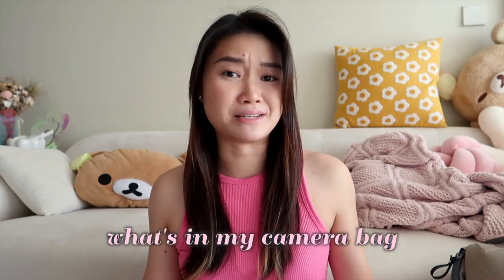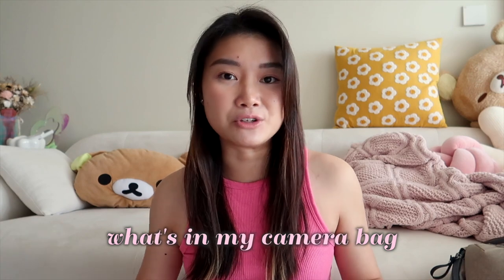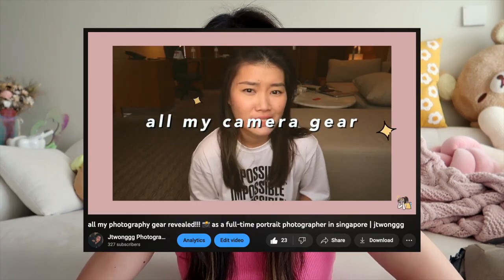Today I'll be doing an updated 'what's in my camera bag' video, just going through all the camera gear I use as of 2023. Hi, welcome back to another video — I'm JT, a freelance photographer based in Singapore. The last time I did this video was probably 2021 or even before that, but since then some of my gear has changed.